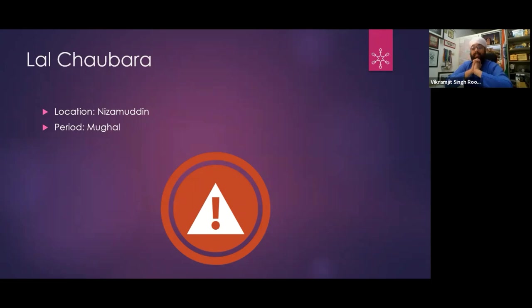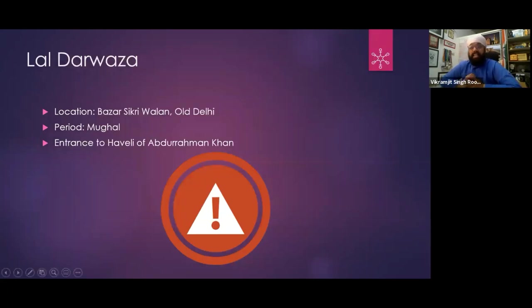The Nizamuddin area has buildings from the Mughal era. Whether a particular structure exists or not, I cannot exactly identify it. Lal Darwaza is also in Old Delhi, in Bazaar Sirkiwalan. The entrance to the area associated with Abdul Rahman Khan is from Lal Darwaza.